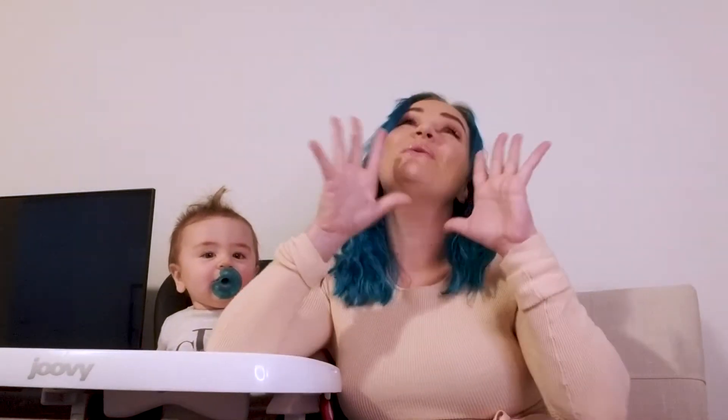Hey guys, what's up? Welcome to my channel. This is Beauty with Britt.